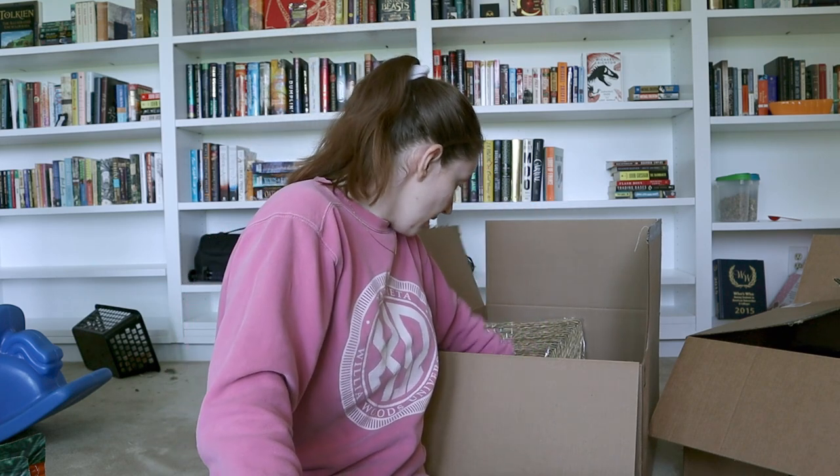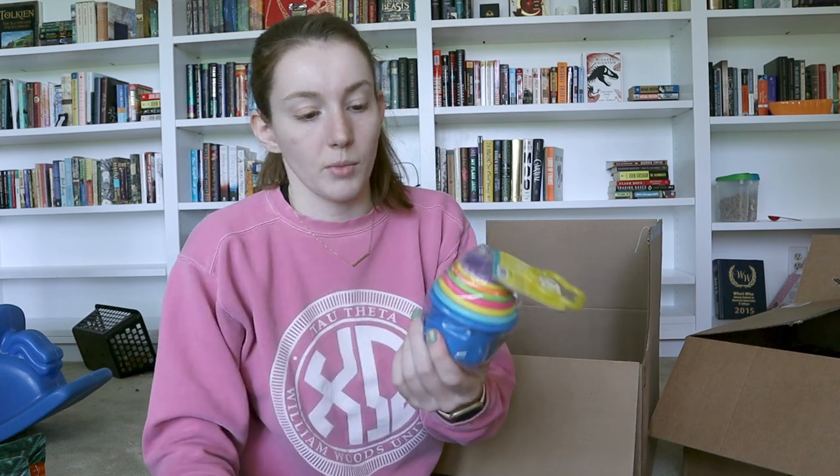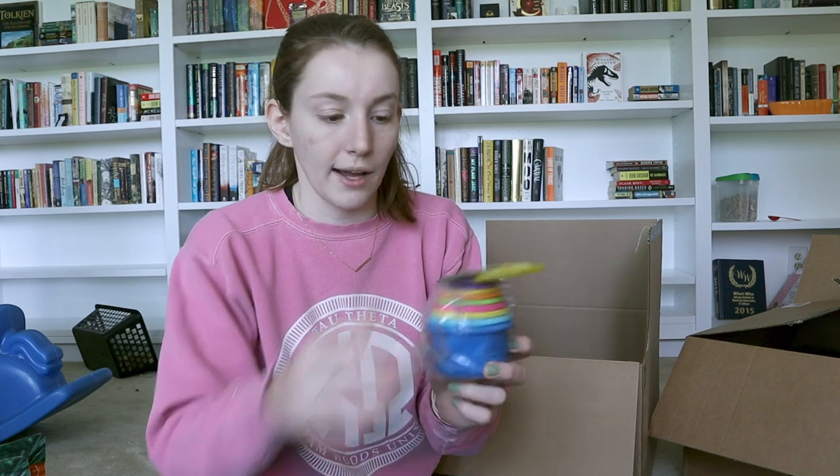Next up I got these two woven grass mats — these are for the bunnies. The bunnies really like to chew, dig, and tear these up, so I got these as a boredom breaker. I also got this — yes, it's a baby toy — but bunnies really like to throw things and toss things around. I thought it would be great to hide treats in between the cups so they can grab and toss them. These are a really cheap, good enrichment toy for bunnies.